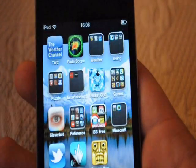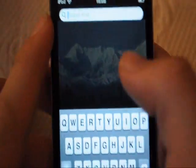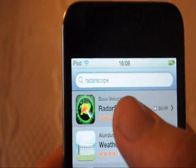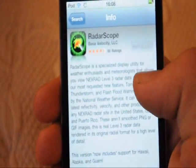The main reason for this video is to show you this app, RadarScope. RadarScope in the app store is $10. It's well worth it — I did pay for it, and I did not jailbreak this new iPod this time.